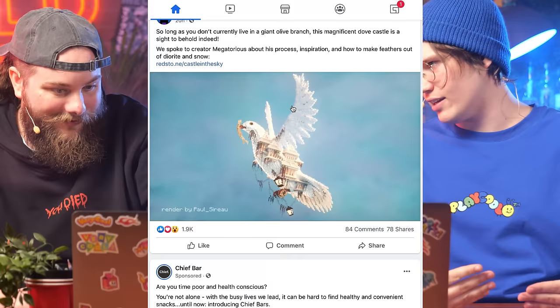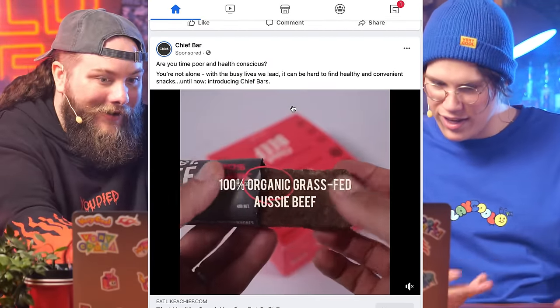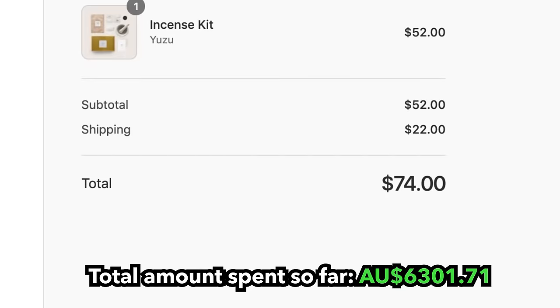The new challenge is — can we exhaust Facebook's advertising? Can we buy everything they can put down our throats? Chief bars have been ordered. It's Podge Studios. Japanese incense kit. Watches — these look expensive. We might be hitting the mark. It doesn't look like a good watch — it's probably hog shit. We've bought a watch.